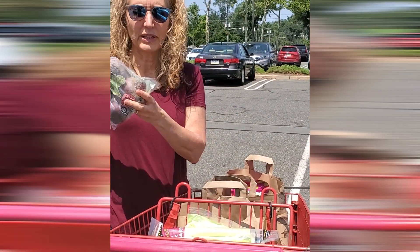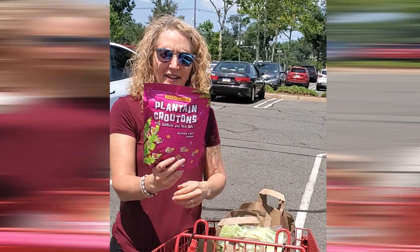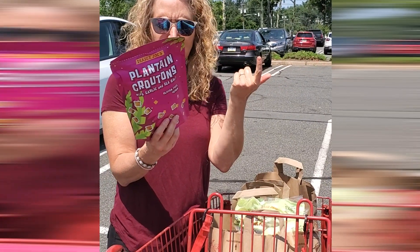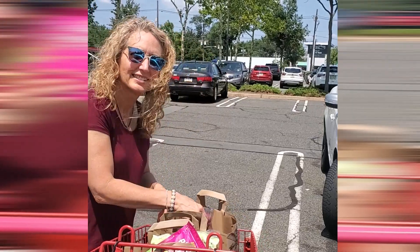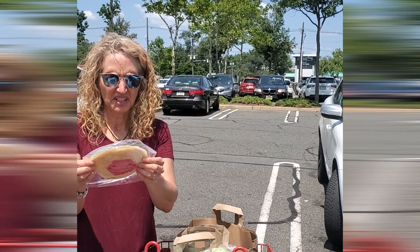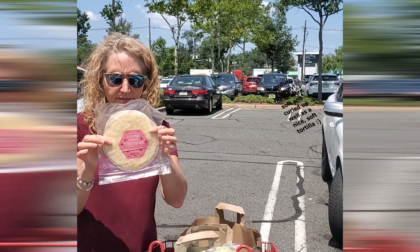I got some organic beets — my son loves them. They come with the greens, and while beet greens are great for you, this saves a little prep time. I also found these plantain chips: the ingredients are plantain, high oleic sunflower oil, garlic, and sea salt. We're going to give a pass on the high oleic sunflower oil — it's a little cleaner, less refined, and doesn't oxidize like other oils. I also got these almond flour tortillas — not too many ingredients, and they feel soft, great for wrapping some turkey or whatever you want.